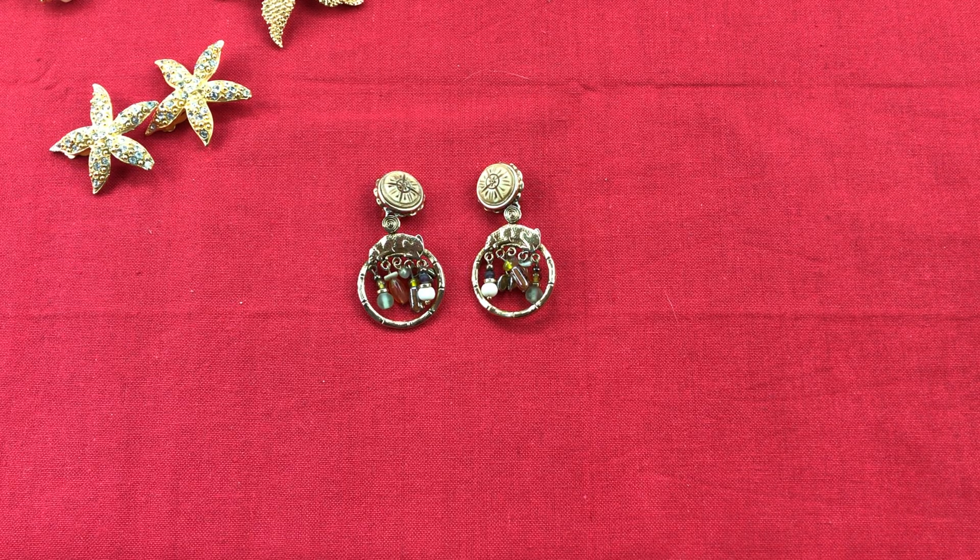Hello, welcome to the Treasure Fox. My name is Wendy. For anyone new visiting, I sell vintage and contemporary jewelry and accessories.